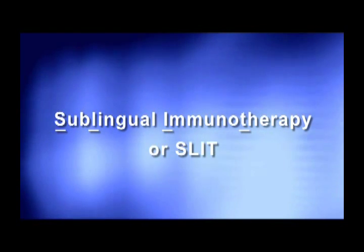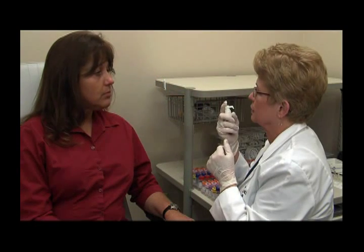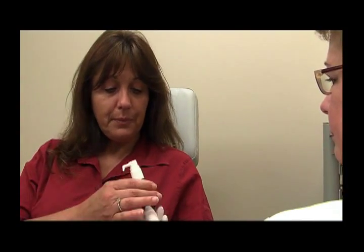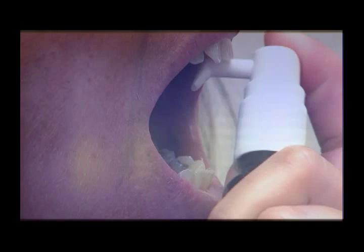Now there's an effective method to treat allergies without shots called sublingual immunotherapy, or SLIT for short. SLIT is a method of allergy treatment that uses an allergen solution given under the tongue, which over the course of treatment reduces sensitivity to allergens. It's as simple as pressing a pump three times to deliver three drops under the tongue. SLIT can be used to treat both airborne and chronic non-severe food allergies.